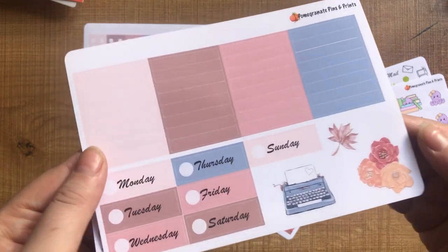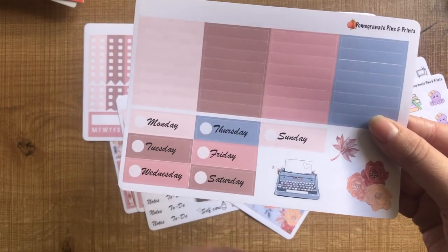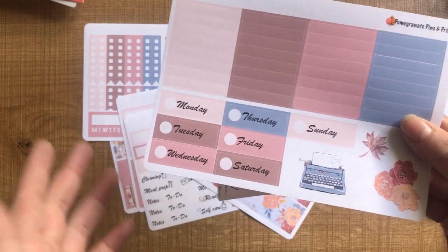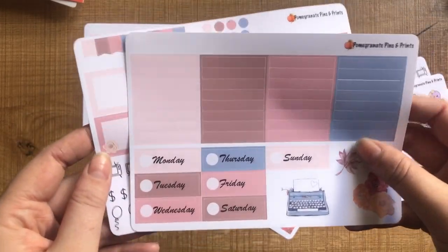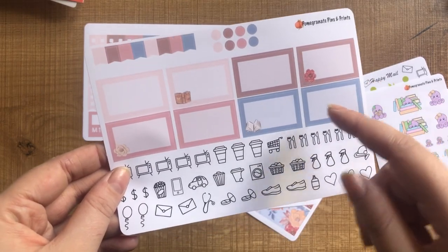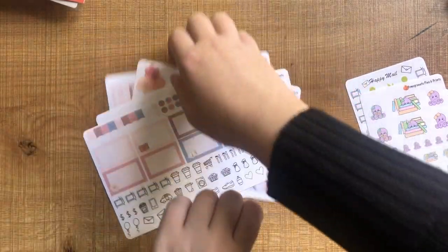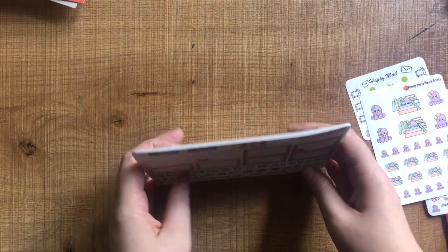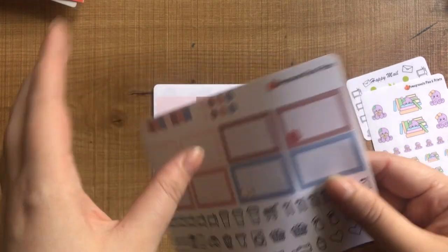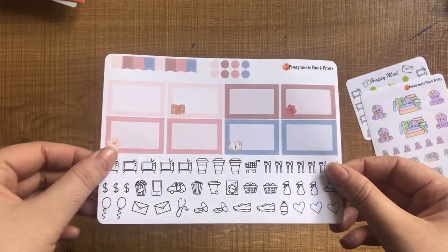I like that the date covers are all different colors but still tie into the kit — it gives more variety. If all your date covers are the same color as your headers it can be too much. Then the final sheet has all the icons at the bottom and half boxes, some decorative and some plain, plus little flags and dots. All sheets are on a really nice premium matte paper, and you can peel off the Pomegranate Pins and Prints logo, which could be handy for tracking orders or marking new releases in your planner.